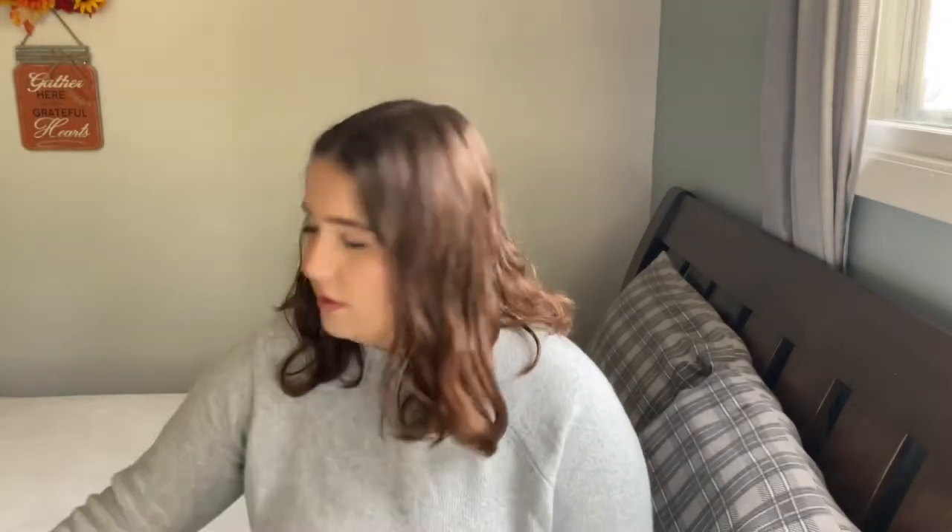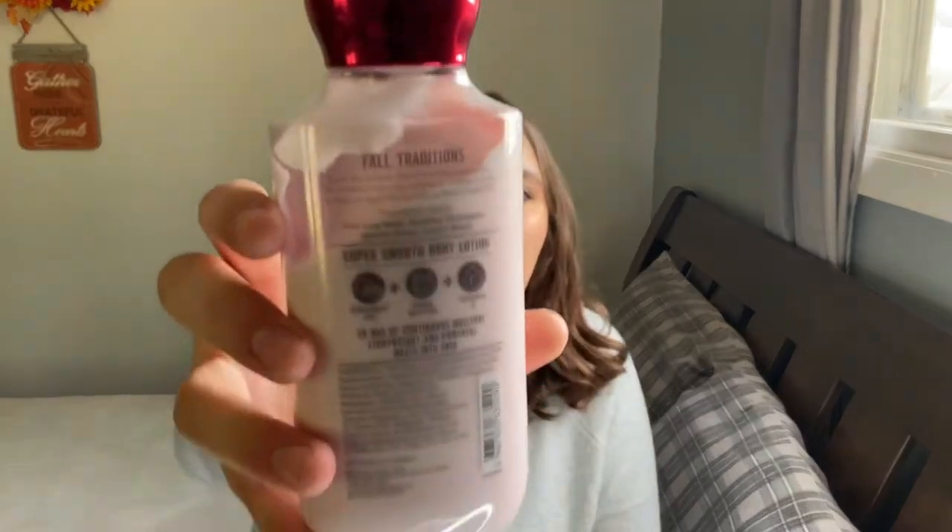Oops, that's not a lotion! Then we have Champagne Apple and Honey — the notes are pink lady apples, sparkling champagne, jazz apple, honey, and autumn winds. The label says 'fall traditions' and I wish they would do that again, because with the recent fall and winter lines they don't label what's a tradition versus what's new. I haven't been into Bath and Body Works my whole life so I don't know what's been there from the beginning.